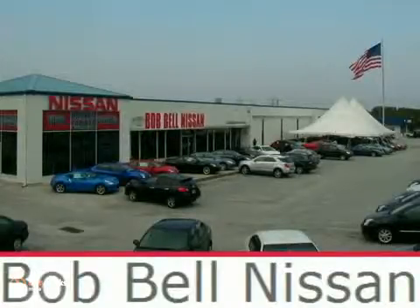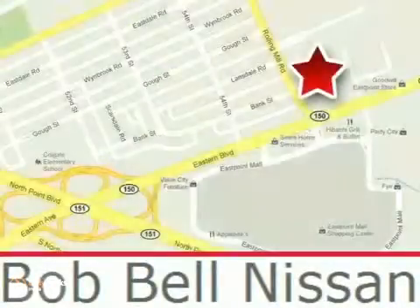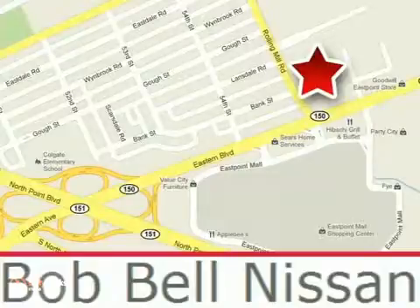Bob Bell Nissan Kia is proud to be an automotive leader in our community. Bob Bell Nissan Kia is conveniently located at 7900 Eastern Avenue in Baltimore.